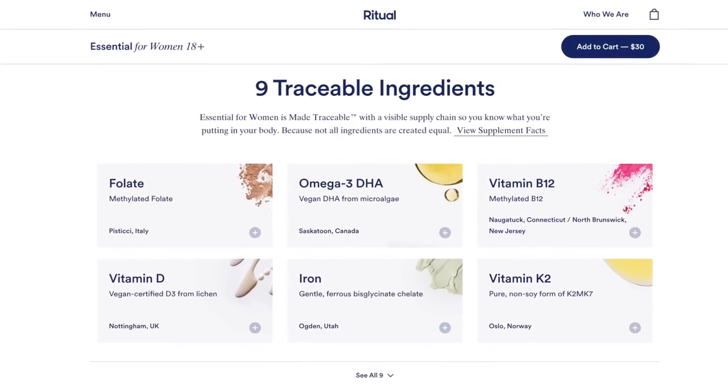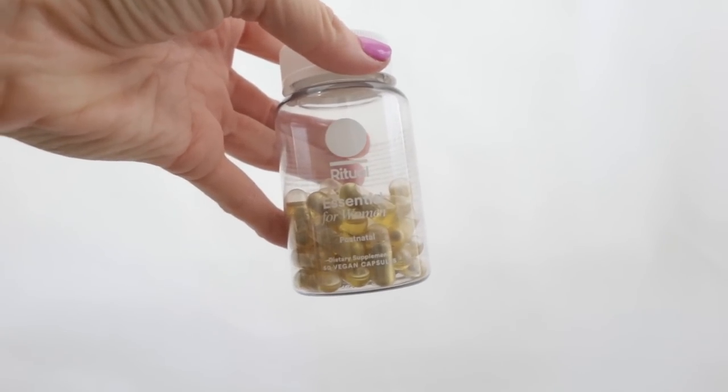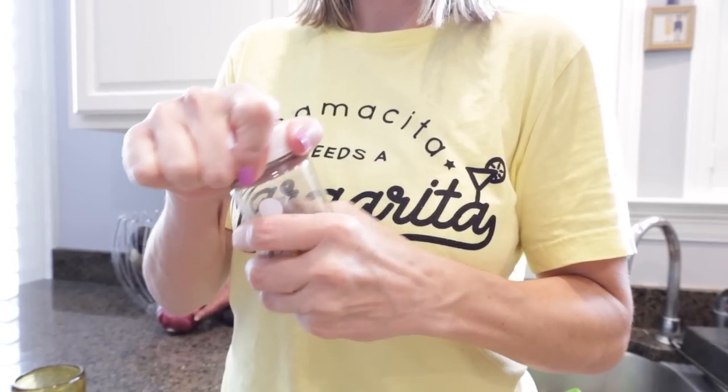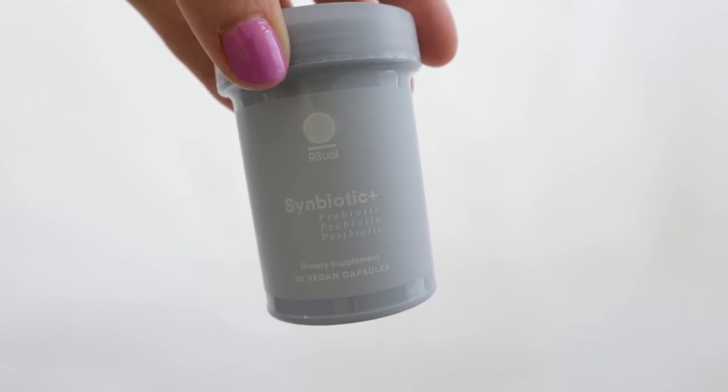They have a significant amount of vitamin D and omega-3s, which are both tough to get the recommended daily amount through diet alone. I took the prenatal multi when I was pregnant and now I'm taking the postnatal multi. They also just came out with a prebiotic, probiotic, and postbiotic, which I'm very excited about. It's a very transparent company and I love that I can feel confident about what I'm putting into my body.